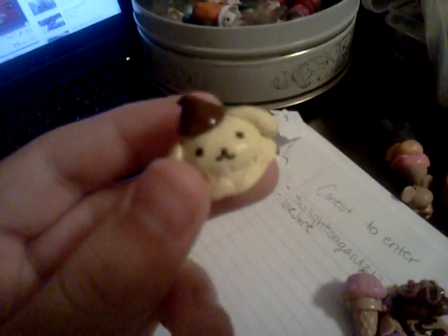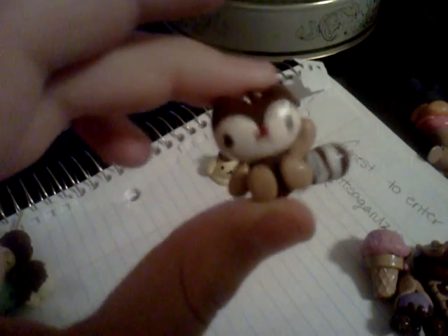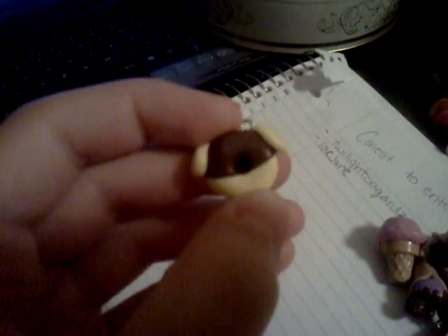Then I have this Purin ice cream scoop, this Landry character, and a Purin donut.